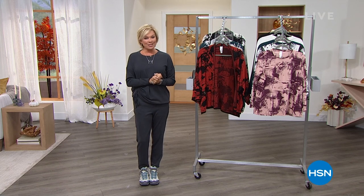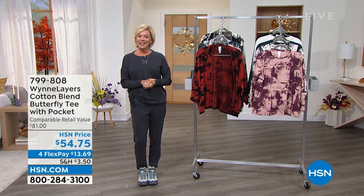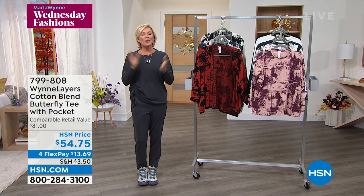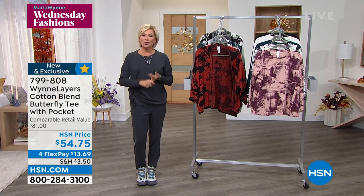As always, every Wednesday night, a full hour of incredible upscale fashions from Marla Wynn. Marla is one of those gals we love because she's just got an awesome personality. We love her because she's fun, she really knows her job, and does such a beautiful job designing her line. In fact, she and her right-hand guy Pedro — look at you two just all chilled out over there.